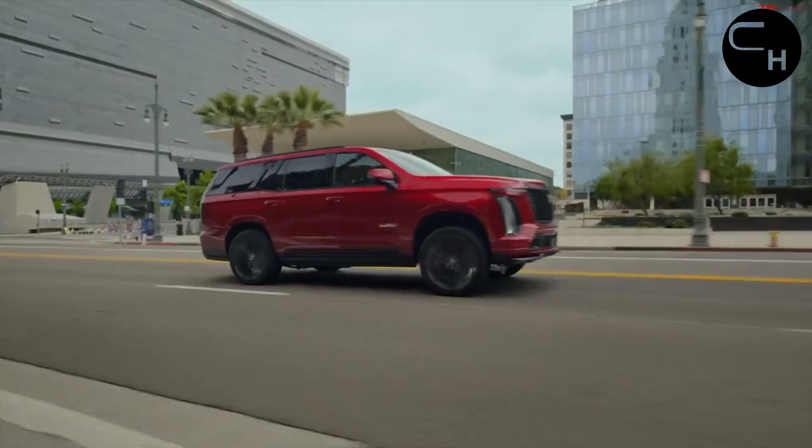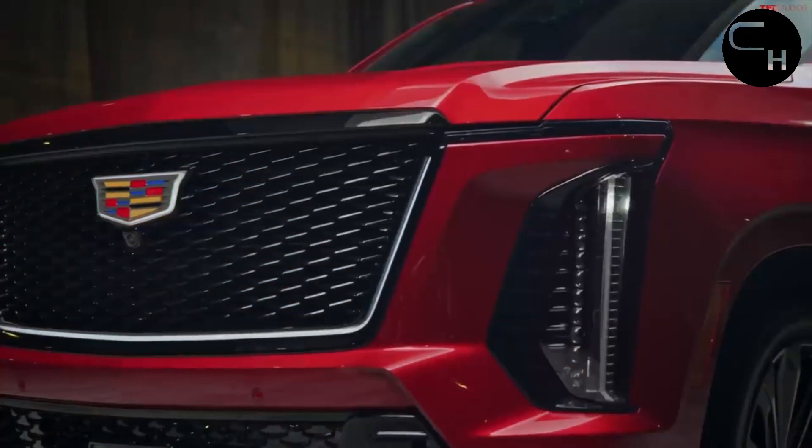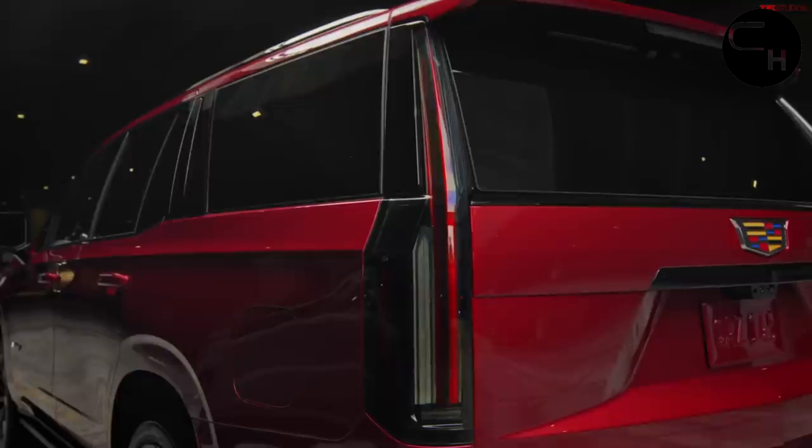But for those craving more, the Escalade offers a dose of excess with the Escalade V. This version packs a supercharged 6.2-liter V8.